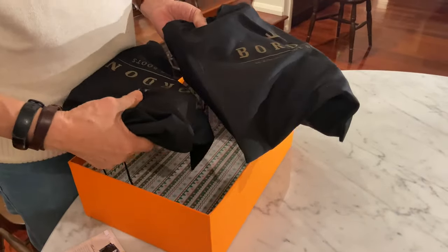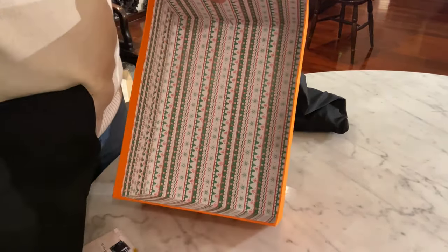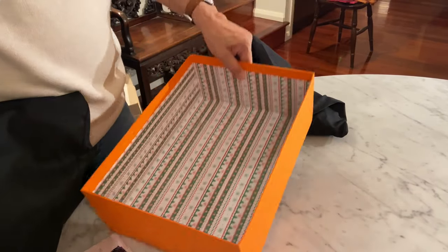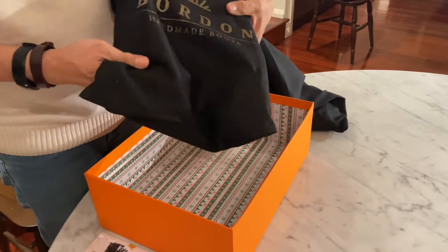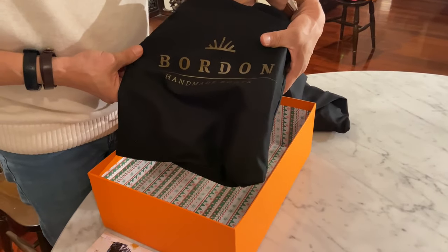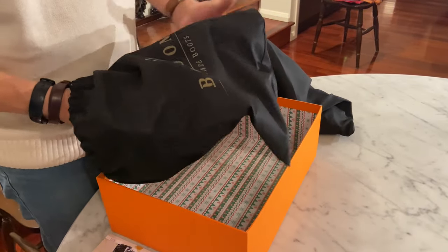Each boot comes in its own boot bag. Nice, lovely box. The boot bag has 'Bordon Handmade Boots' on it. You can smell the leather as soon as I open that boot bag.